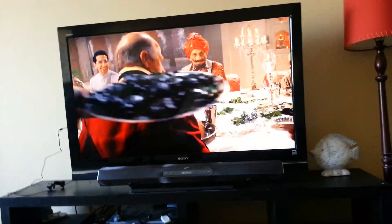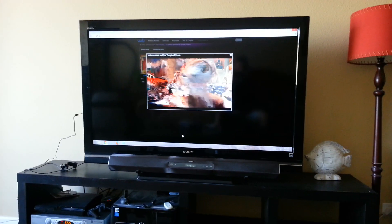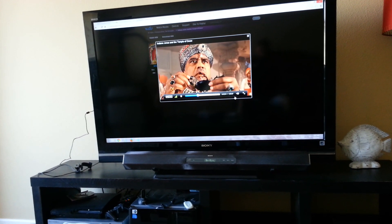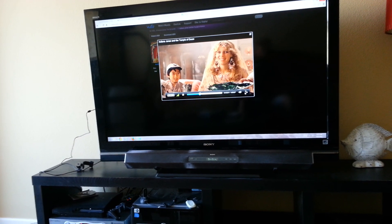I just wanted to show a quick demo of the Vudu streaming via the Chromecast. Right now I am on my PC, which is right there, and I'm watching an HDX movie right here. I'm going to full screen it — I've actually already hit the cast button, so I'll full screen it here.